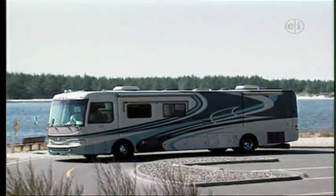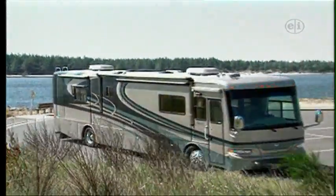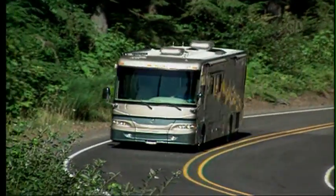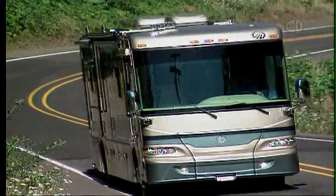The relatively short wheelbase also delivers a tight turning radius, perfect for those small campgrounds and twisty back roads. The Camelot comes with an active suspension system that automatically adjusts the air pressure while you drive.